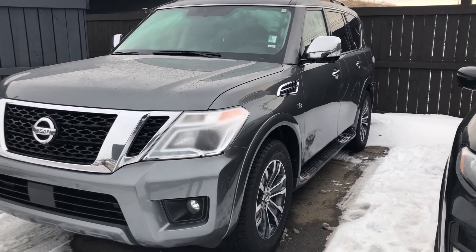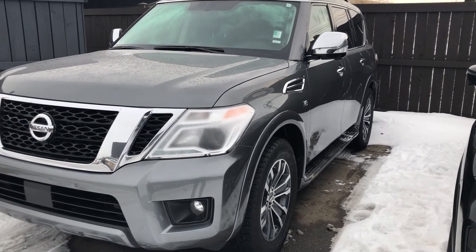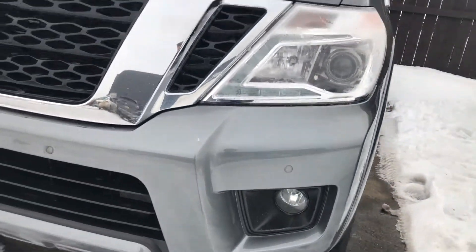Hello, Steph here from Northside Nissan. Let's take a quick peek at this 2019 Nissan Armada you inquired on. Take a look — you have your LED headlights as well as your fog lights down below.